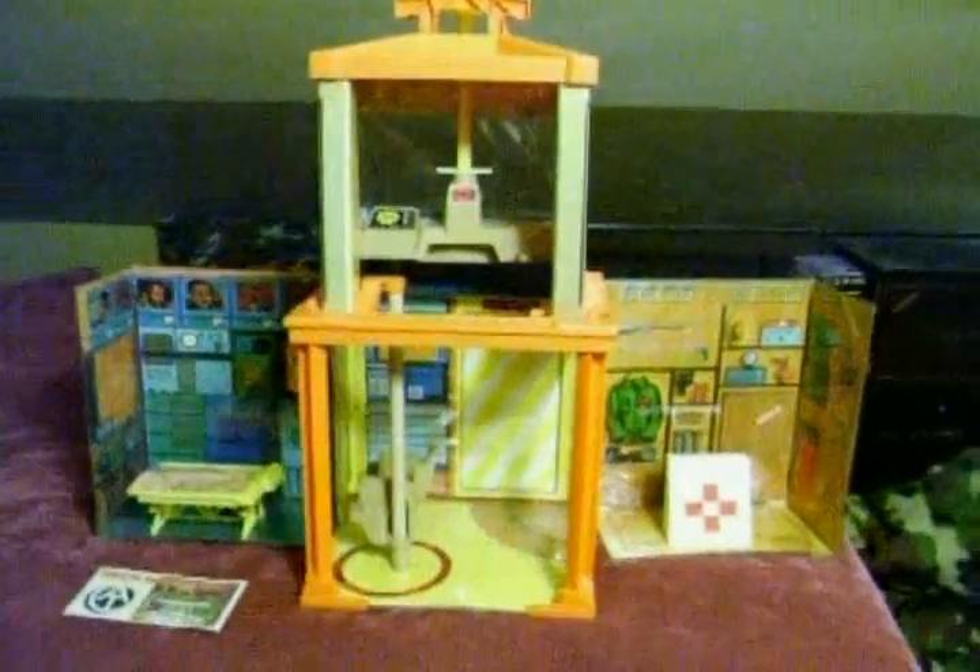This is what the inside of the Adventure Team Headquarters looks like. You have this pole with the circle that says keep clear, arrows on the floor by the door, and a sliding chair that slides up and down.